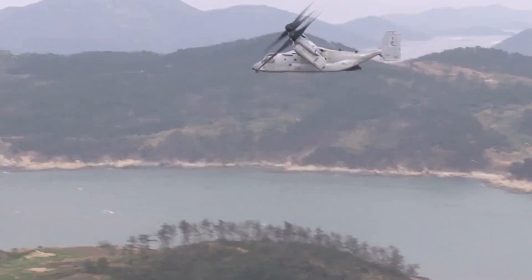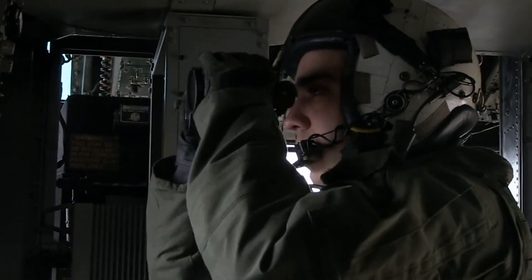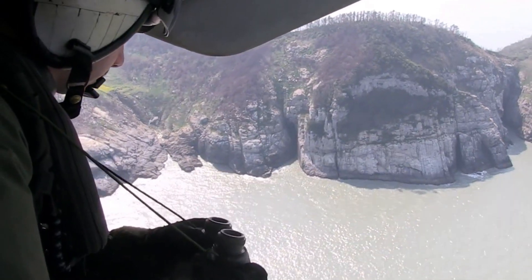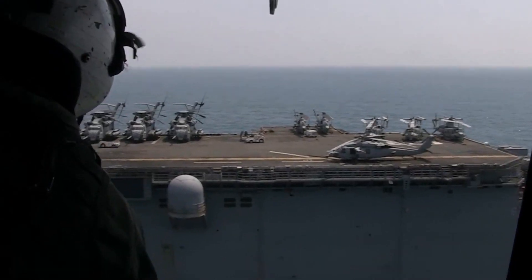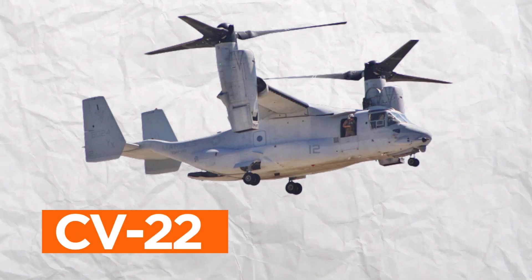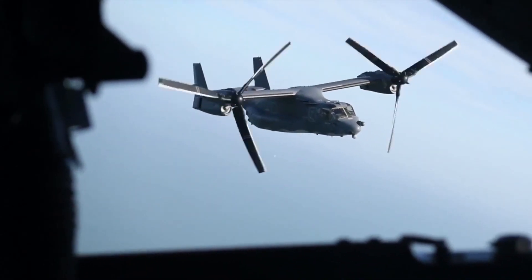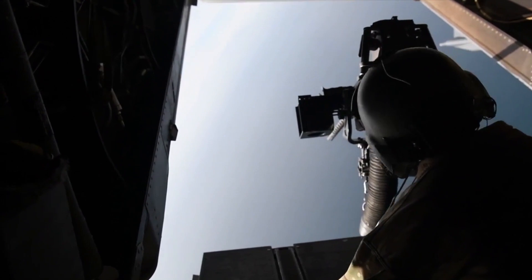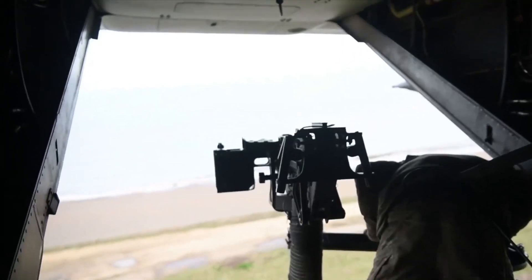The V-22 Osprey's agility and vertical takeoff capabilities make it well suited for search and rescue missions. Its ability to access difficult terrain swiftly allows for efficient search operations and rapid deployment of rescue teams, enhancing the effectiveness of life-saving efforts in challenging environments. The CV-22 variant is tailored for special operations, excelling in covert missions such as infiltration and exfiltration of personnel, where precision, agility, and speed are paramount.